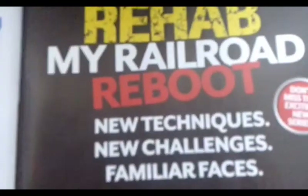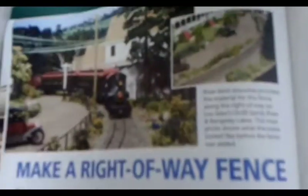We have 'My Railroad Reboot,' which is about modeling on Vita Plus. Here's how to make a right-of-way fence — you can see a little tiny fence right here.